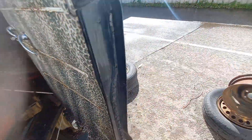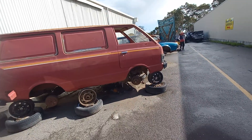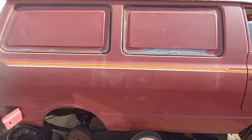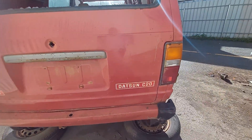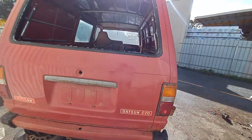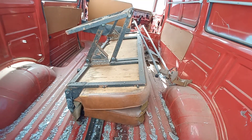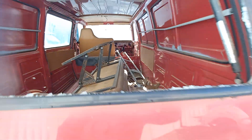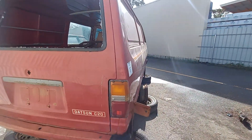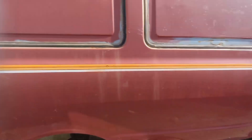Backseat bits and bobs. It's a windy day, we're on my phone, but we'll live. This one says Nissan Datsun C20, which I'm not familiar with. It's a cool backseat, isn't it? There's a lot of room in there.